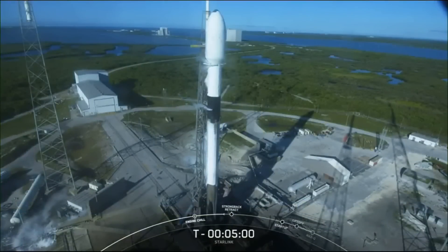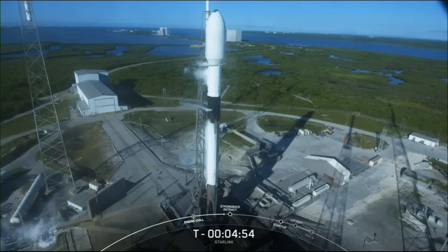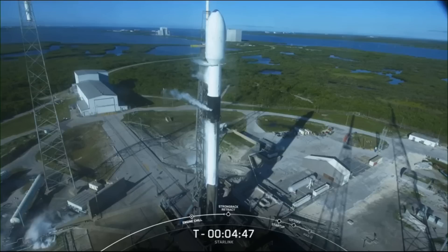The satellites flying on today's mission are our second-generation satellites, also called the V2 Minis. The full-size V2 satellites are designed to be flown on Starship, while the V2 Minis have been modified to fly inside our payload fairing on board Falcon 9. While the V2 Minis are smaller than the full-size V2s, they are still much bigger than our previous satellites.